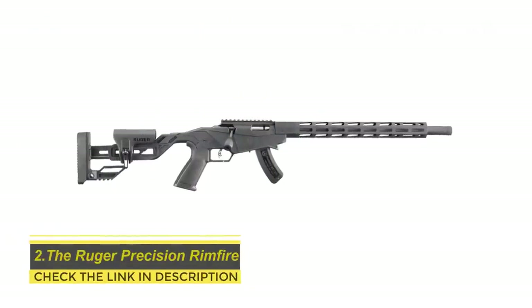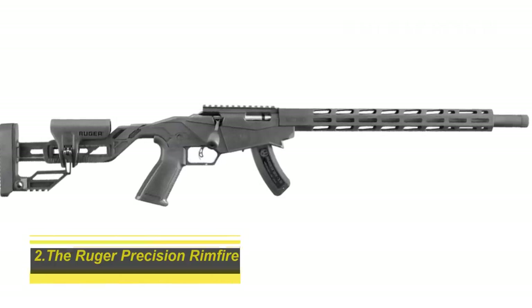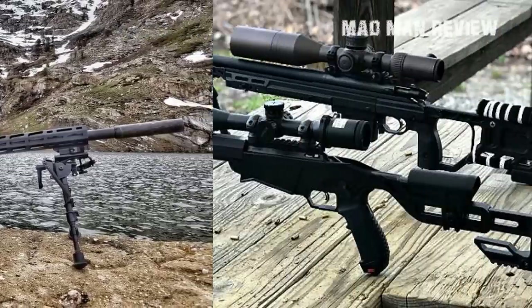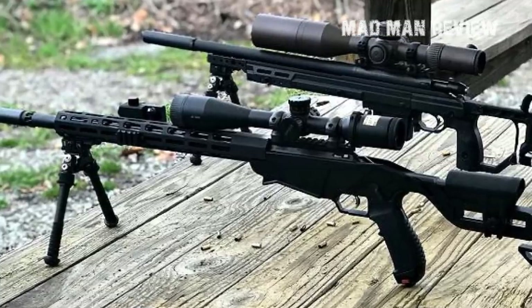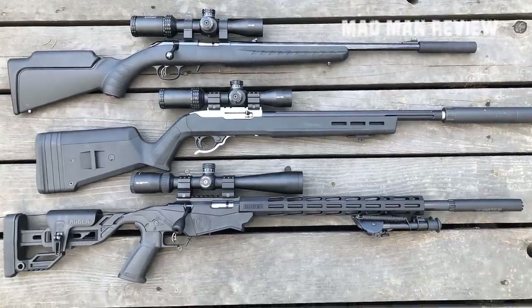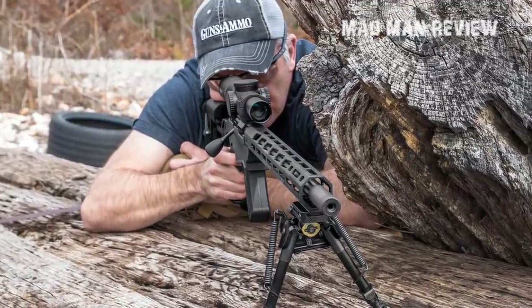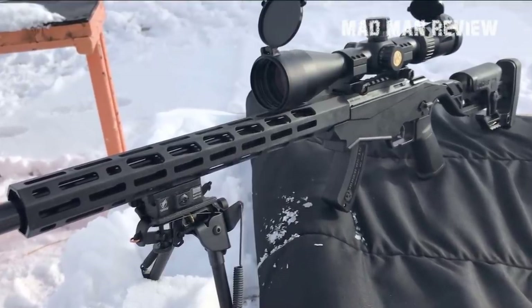The Ruger Precision Rimfire. The Ruger Precision Rimfire does what it says on the tin while looking tactic-cool. Right out of the box, you get a 20 MOA scope rail and the gun takes Ruger 10-22 mags. The handguard is 15 inches long and is compatible with M-LOK. The trigger and trigger pull feel just right. The barrel fits the receiver similar to an AR-15, so you can swap it out. There are plenty of custom barrels out there that can change how the gun performs. The Ruger Precision Rimfire also works well as a centerfire trainer thanks to its adjustable bolt throw, which can go from 1.5 inches to 3 inches to give you the feel of running a centerfire rifle.